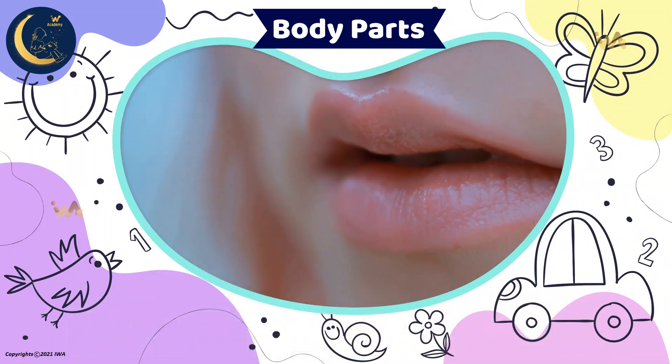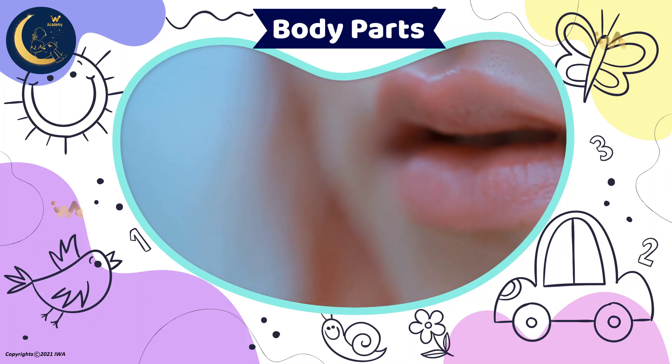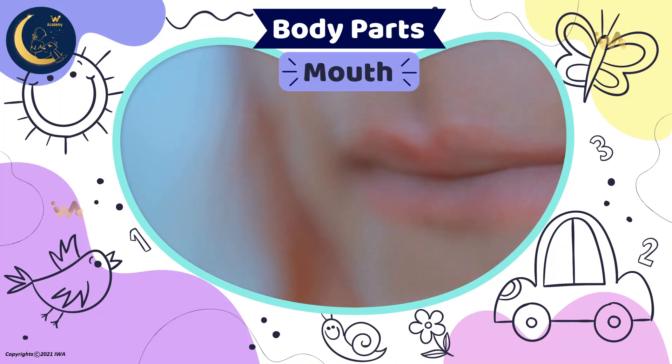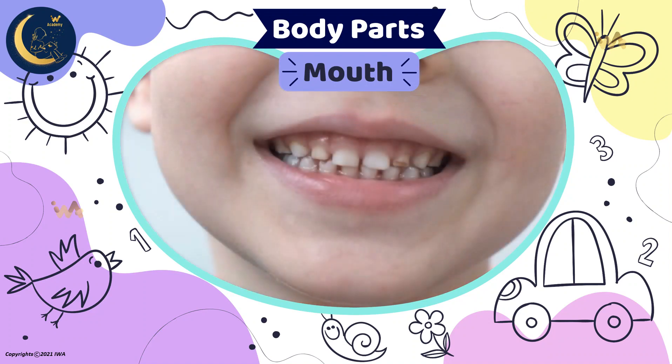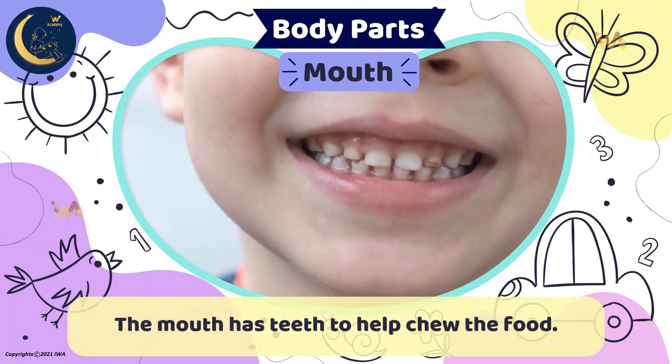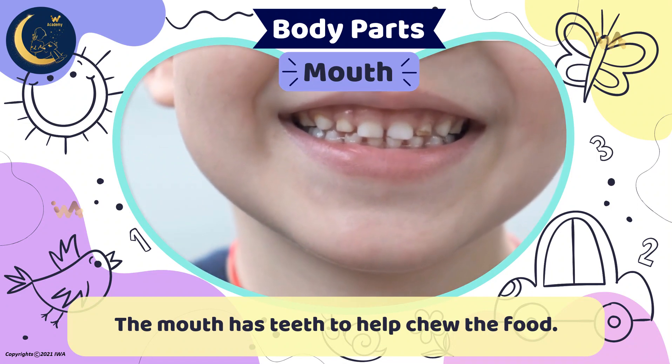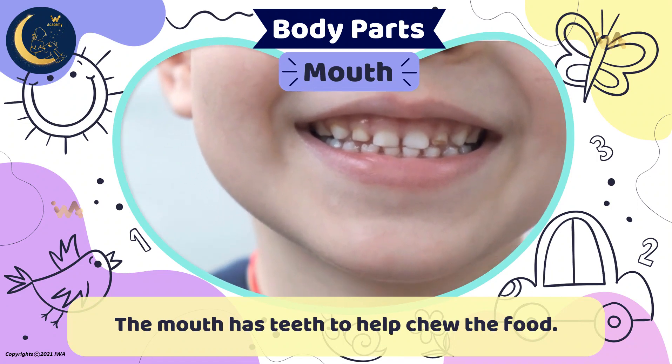This is the opening through which a human takes in food. It's the mouth. The mouth has teeth to help you chew food. Behind the lips, two sets of teeth grow from the top and the bottom of the mouth.